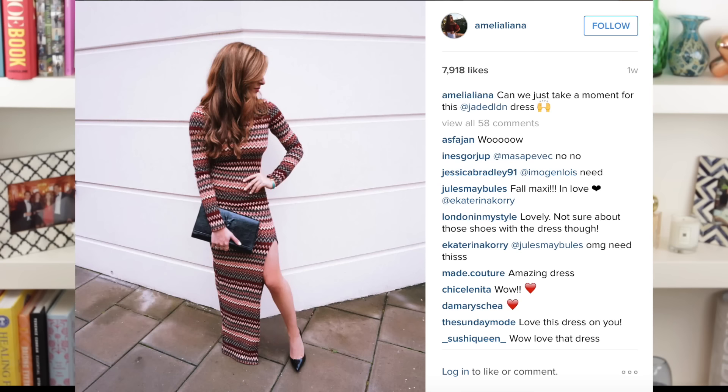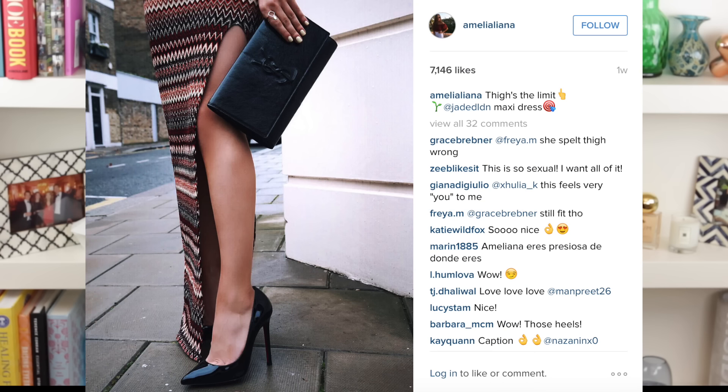There was only one fashion favorite I wanted to show you this month and that was this Jaded London dress with the slit. I cannot tell you how much I love this dress — the print, the style, and the way you can dress it up with heels or dress it down with trainers and a leather jacket. And that leg slit though.